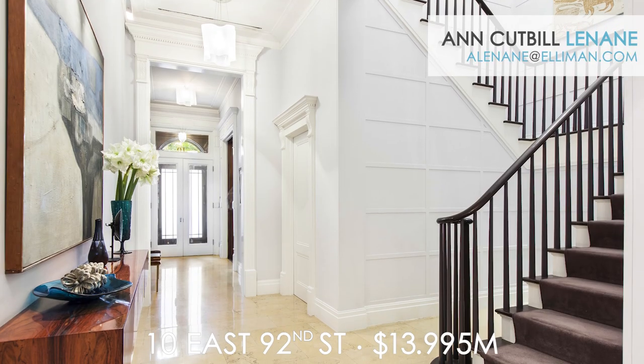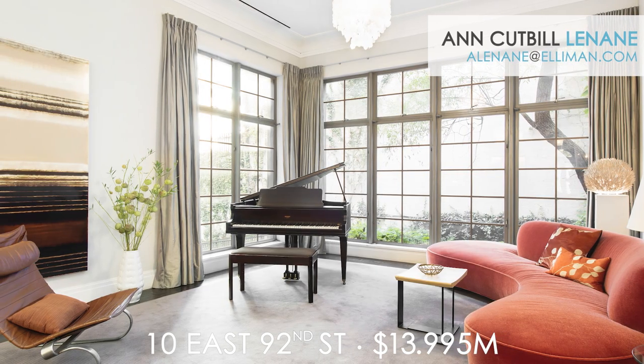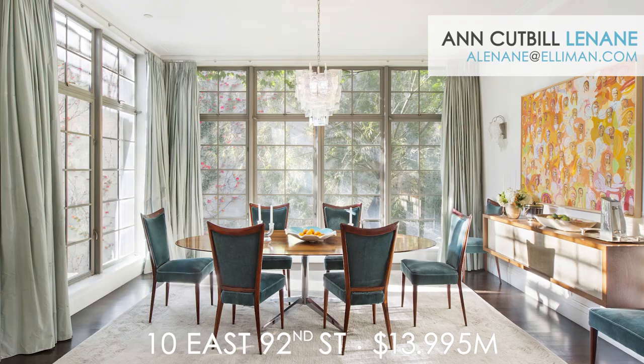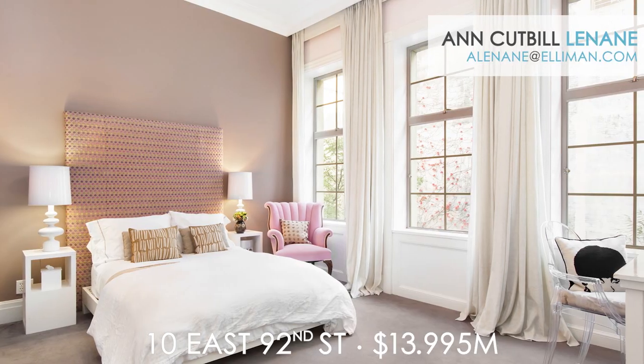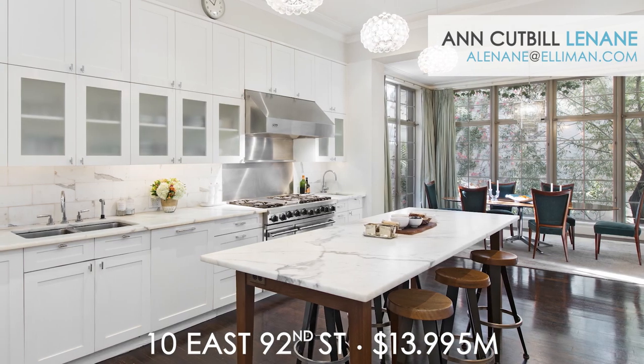10 East 92nd Street is a stunning six-story single-family townhouse with sweeping staircases, a stunning living room and dining room, five bedrooms, an elevator, tons of outdoor space, all beautifully designed by world-famous architect Stephen Harris, proving you can have it all.